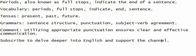Periods, also known as full stops, indicate the end of a sentence. Dấu chấm, còn được gọi là dấu chấm, biểu thị phần cuối của câu. I'll see you next time.